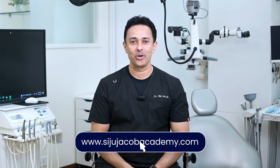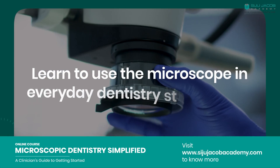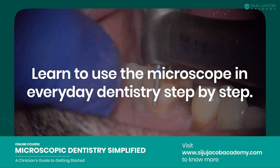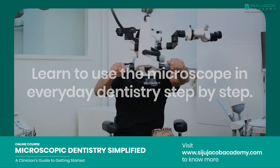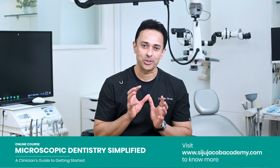I hope what we spoke about just now motivated you in some small way to start using the surgical microscope and work ergonomically. If you'd like to take the next step, do check out my online course, Microscopic Dentistry Simplified — the links are coming up. I've covered everything you need to know to get started with microscopic dentistry in everyday general dentistry practice. If you'd like to see more videos like this, don't forget to click that subscribe button so you get notified every time I upload a new video. Don't forget to share it with friends who might find it useful, and I'll see you next week with another video.